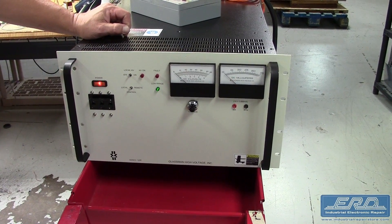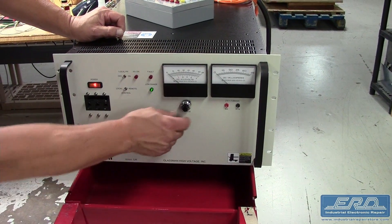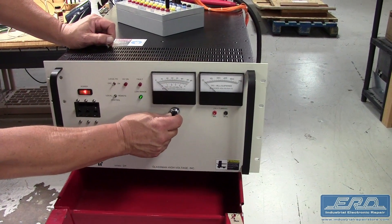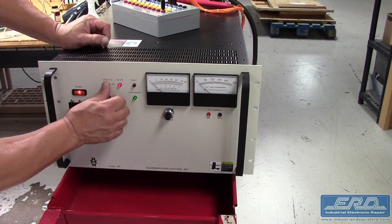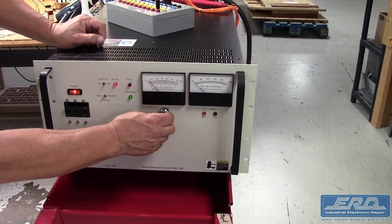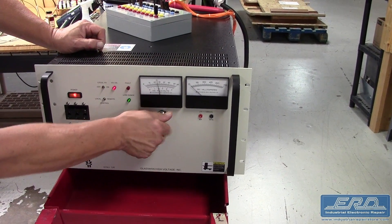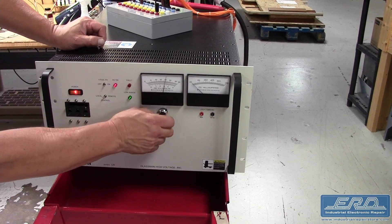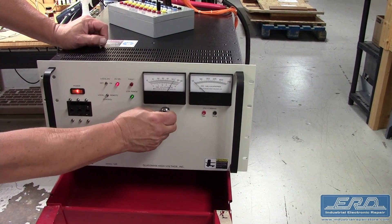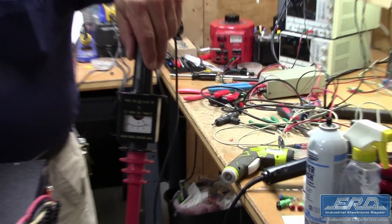The Glassman PSLH065P075GV6 is a high voltage power supply capable of 75kV at a current output of 65mA. We received this power supply for repair from a semiconductor company, and after doing a full rebuild of the sub-assemblies, we were able to fully test the output using our high voltage probe.